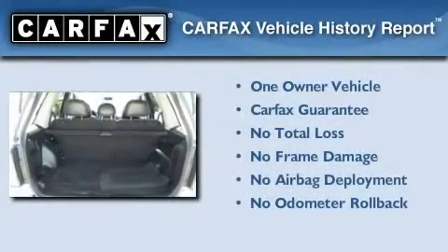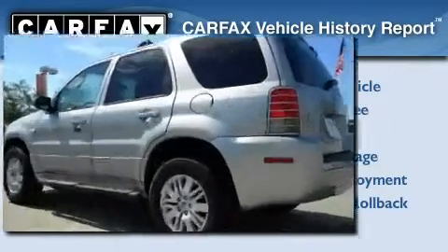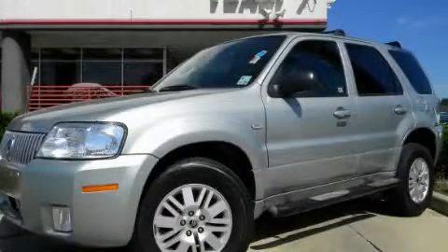This Mercury has had only one owner and it qualifies for the Carfax buyback guarantee. Contact us today and schedule your opportunity to see this vehicle in person.